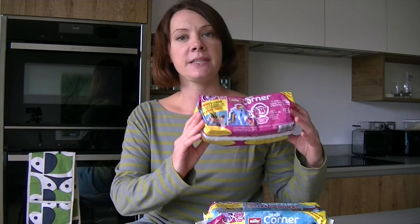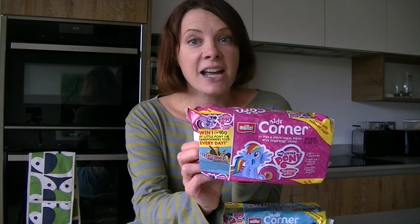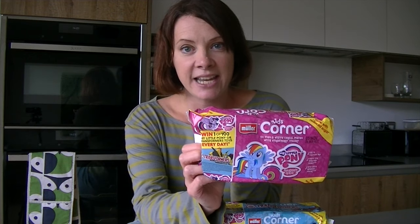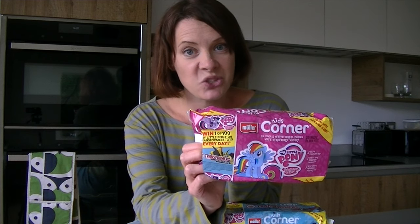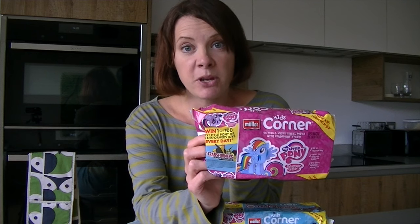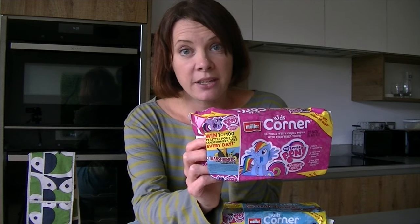This one is Muller Corner Yoghurts — the kids ones — and you can win a hundred prizes every day. You can choose to enter to win a My Little Pony toy or a Transformers toy. What you need to do is buy the special promotional packs, and inside these you will find a card with a unique code on it.